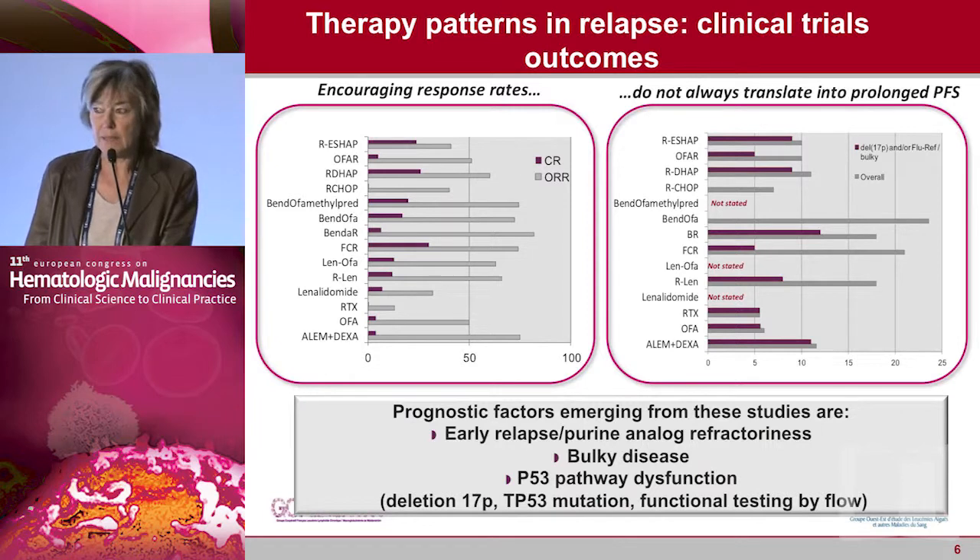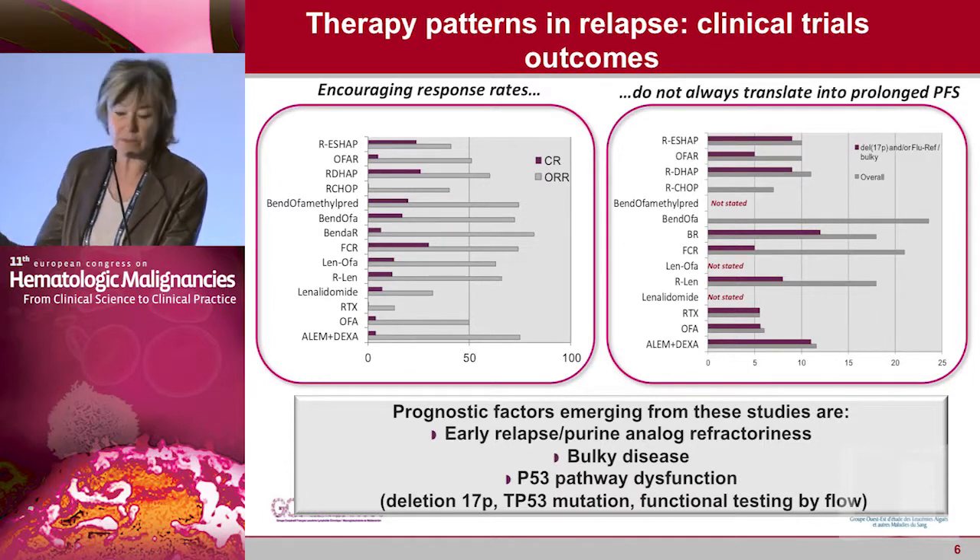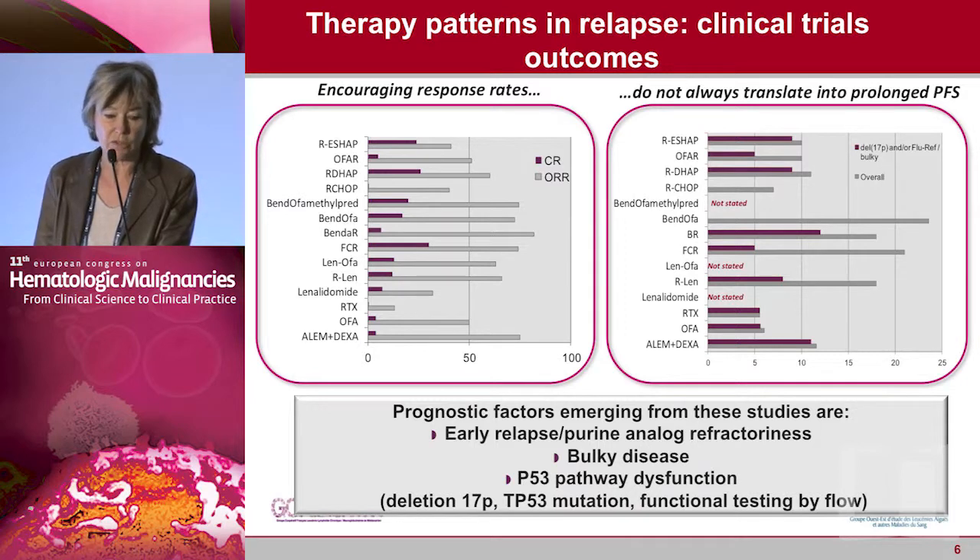Many clinical trials have been published in relapsed patients. You can see a high response rate with combinations of chemotherapy, or with combinations of monoclonal antibodies plus lenalidomide, or with monoclonal antibodies alone. However, very few patients achieve a CR, and the duration of PFS is very short, especially in patients with poor prognostic factors such as early relapse, purine analog refractoriness, bulky disease, and p53 pathway dysfunction. The PFS in those patients is less than one year.